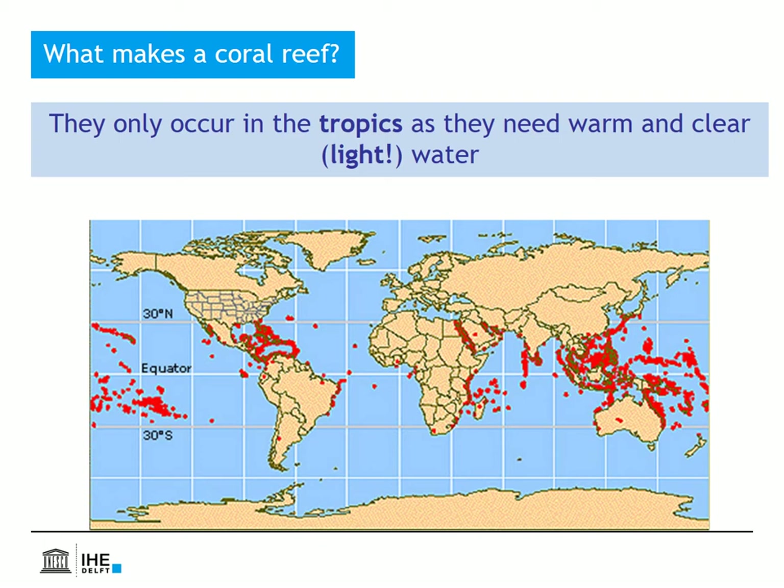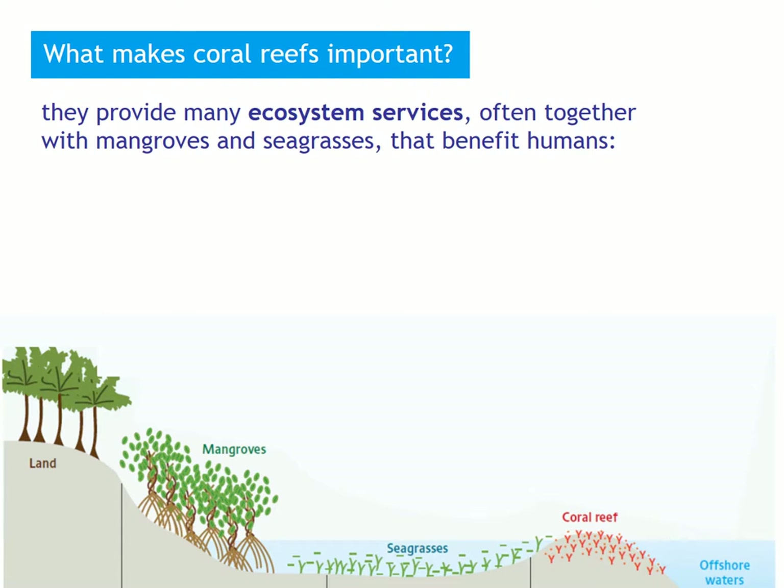Because the stony corals that contain these algal cells need light, they can only build coral reefs in clear waters. And as they cannot survive low water temperatures, coral reefs are only found in the tropics, like in St. Maarten.